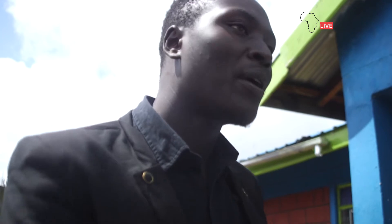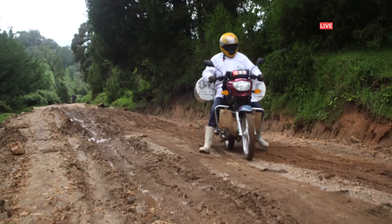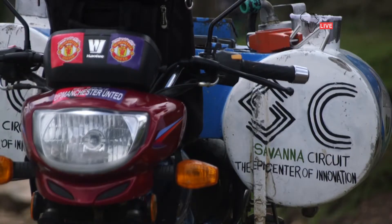With a price tag of 850 euros, the system isn't cheap. Farmers can lease it, though, for about 1.5 euros per full container of milk.